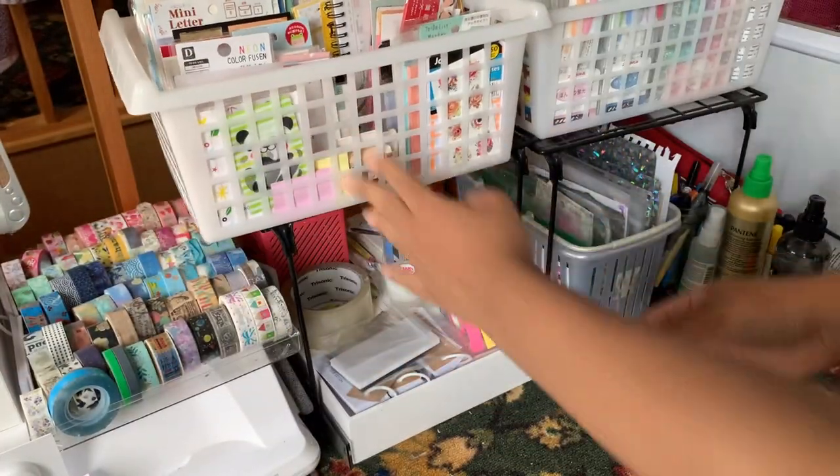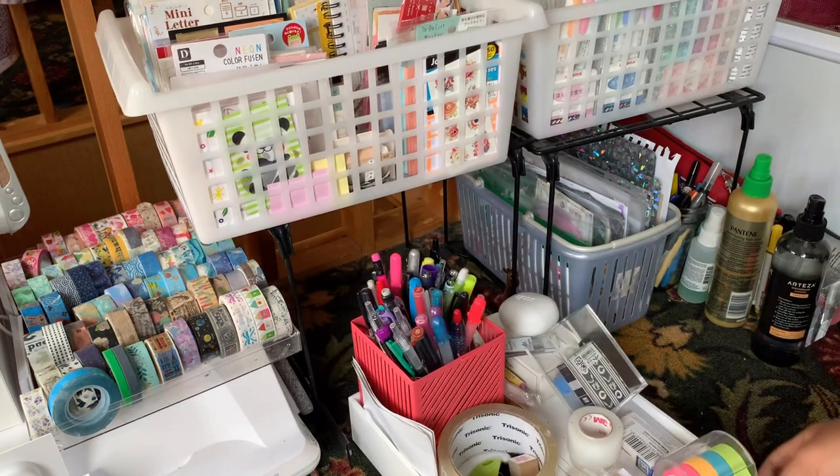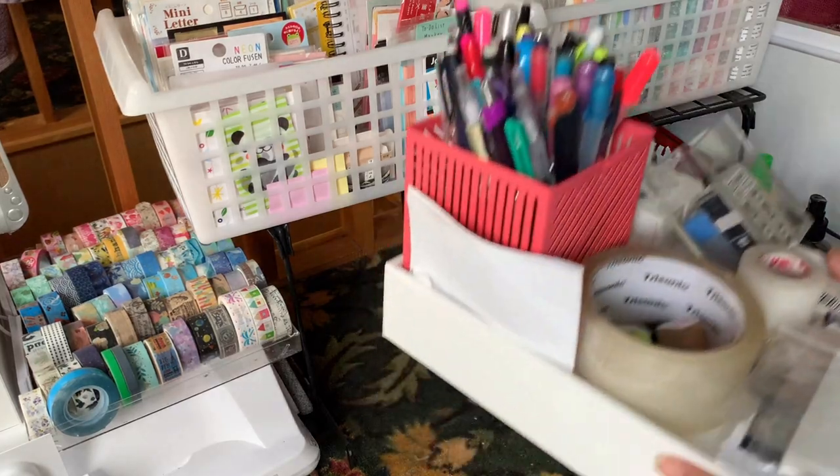Hey guys, welcome back to my channel. In today's video I'm going to be continuing where we left off last week and showing you guys the rest of my stationery.